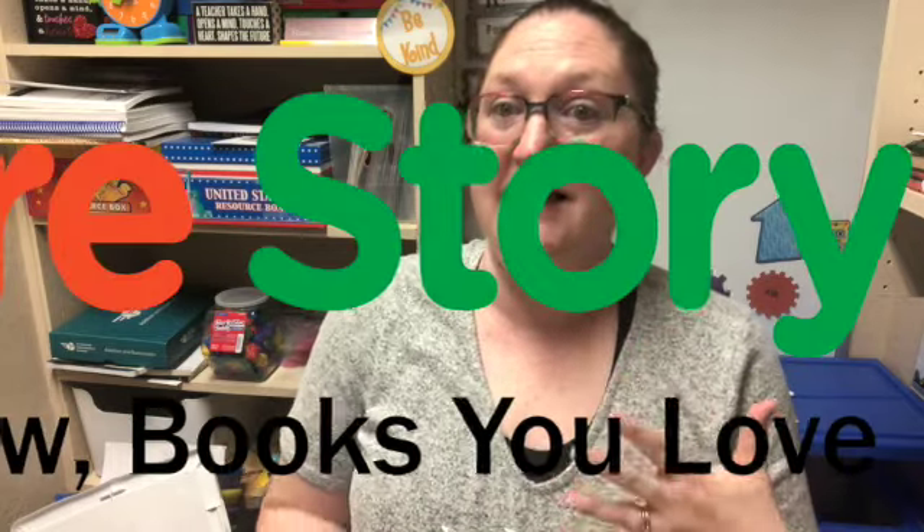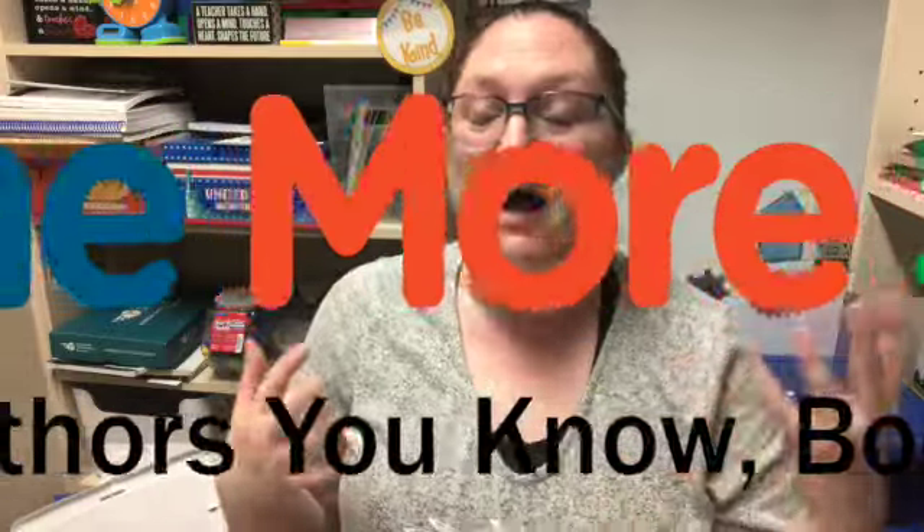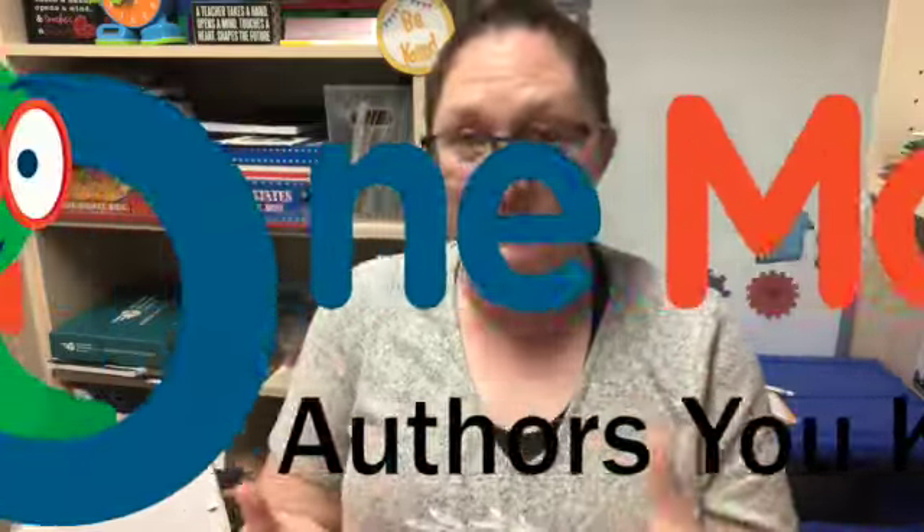Hey everyone, it's Natasha. In today's video, I am going to review One More Story. I did a couple little teaser videos for you about One More Story. It is an online app or website that you can go to where your children can read books or have the books read to them. It's really awesome and it's super engaging.